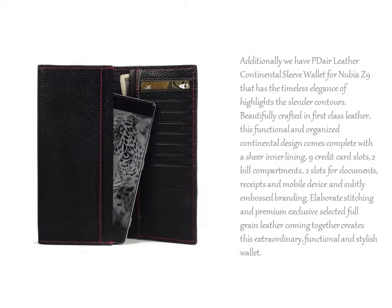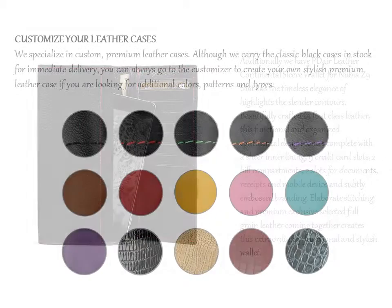Additionally, we have PDL leather continental sleeve wallet for Nubia Z9, that is the timeless elegance that highlights the slender contours.